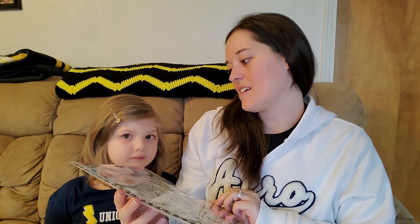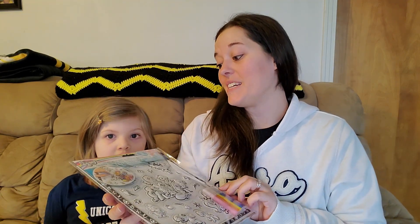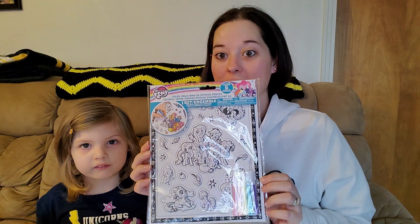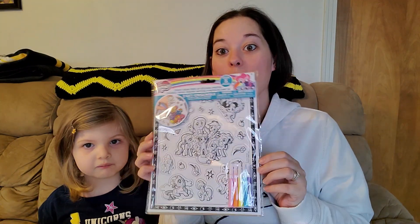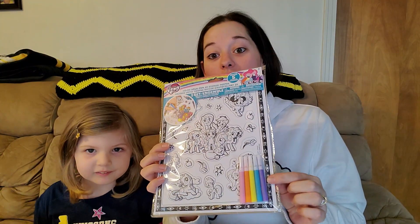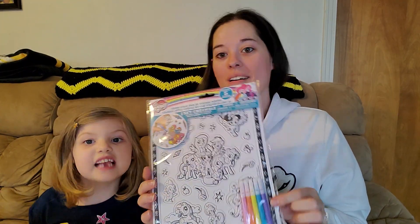And what's this? This is a Color Your Own 3D Sticker Poster. They're puffy and they're My Little Pony — they love My Little Pony as well. It comes with markers so we can color them. You can color your own sticker sets. That's awesome.